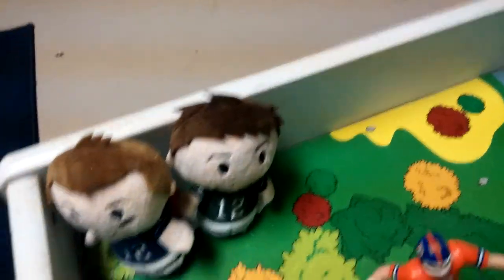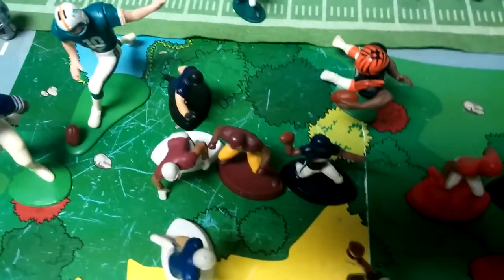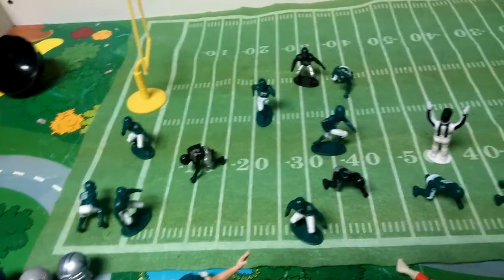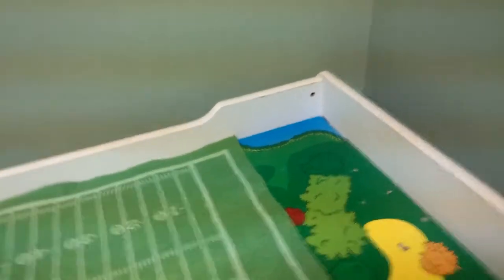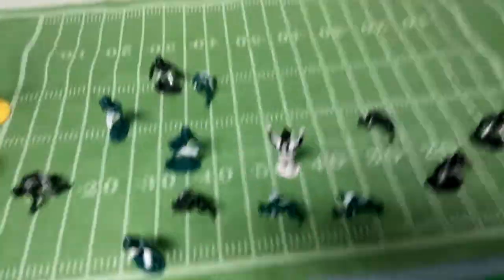Here we have all of the football figures. That's Tom Brady and that's Aaron Rodgers. These are all the guys from like four years ago. I got them at McDonald's. Here's some football guys on the football stadium — it's just a rug. And let's move on to the next thing.